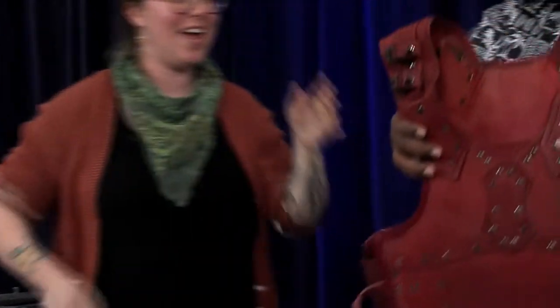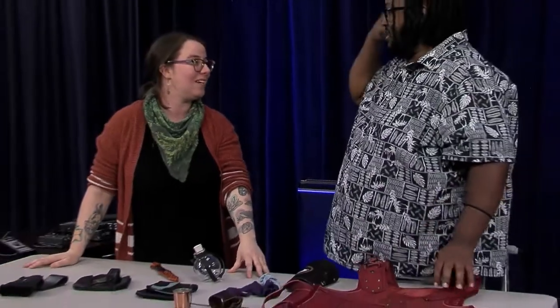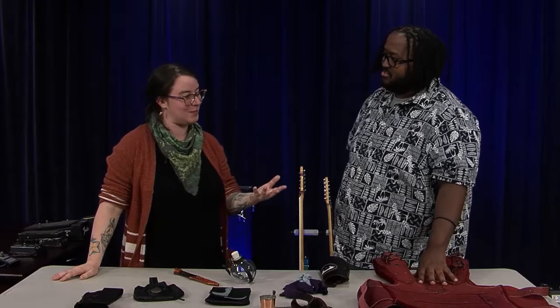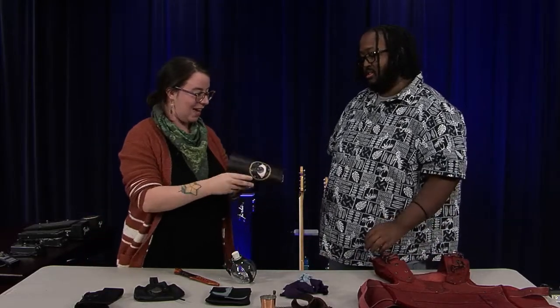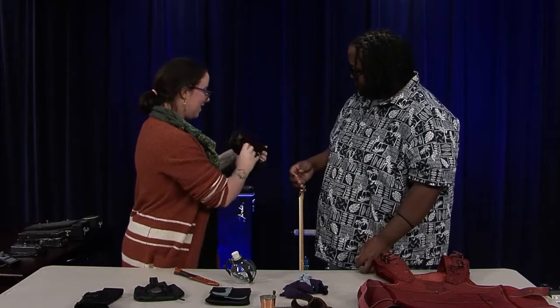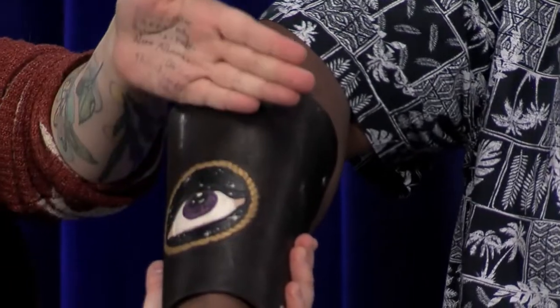A lot of LARPers are also people who go to Renaissance fairs, so you'll notice a lot of these things on this table are things you might also see there. We also have here what I believe is a gauntlet or wristlet that you tie onto your wrist.